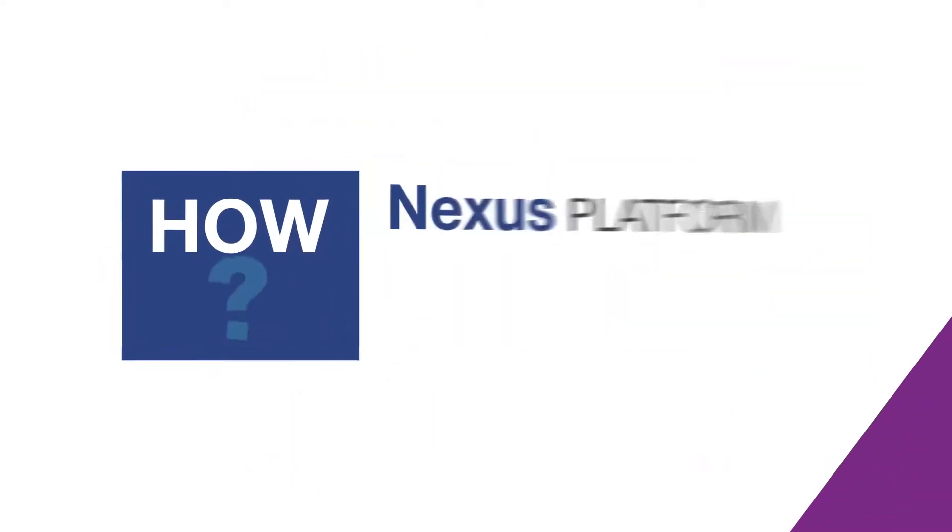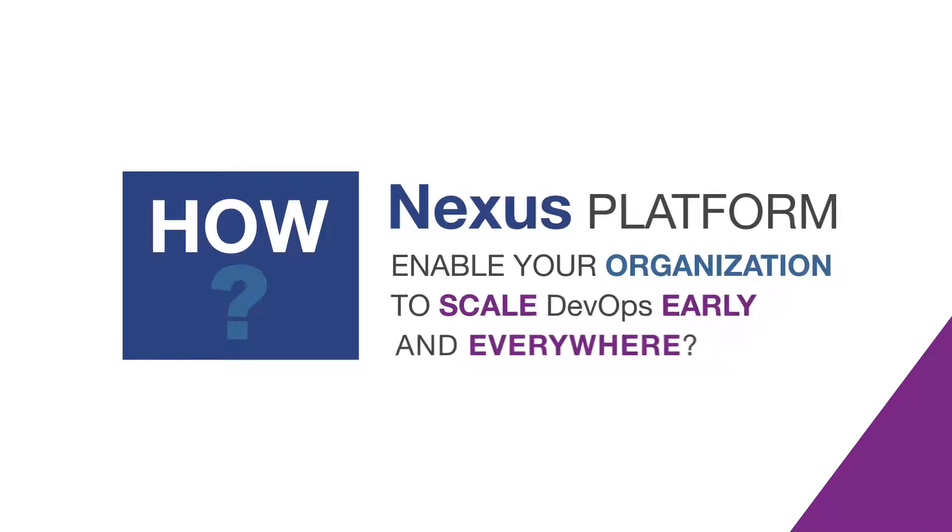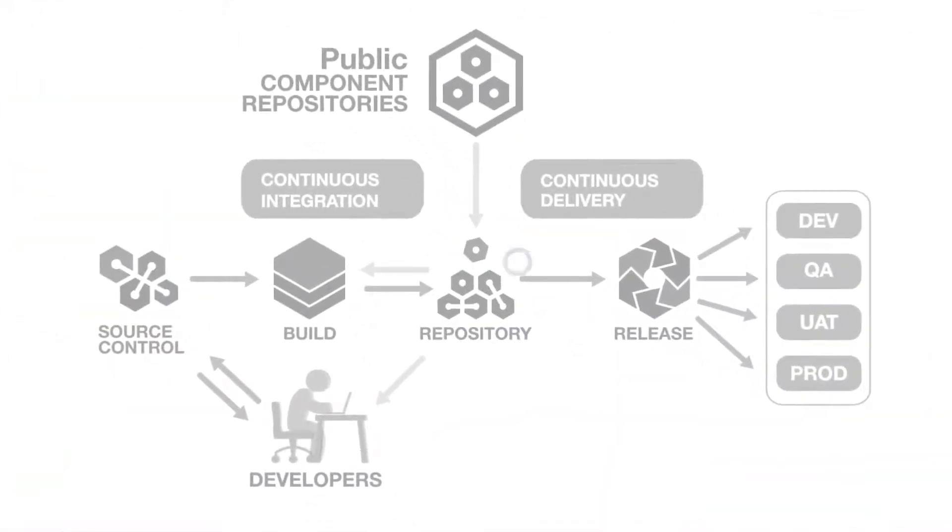So, how exactly does the Nexus platform enable your organization to scale DevOps early and everywhere? Nexus Repository Manager lives here and serves as a local parts warehouse where you house trusted components and containers.